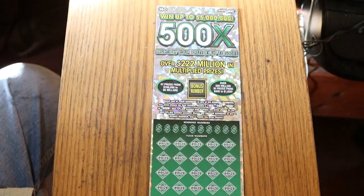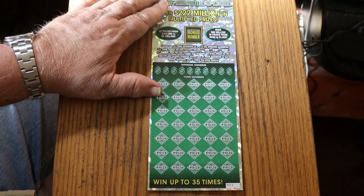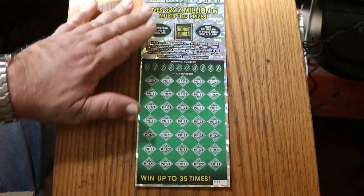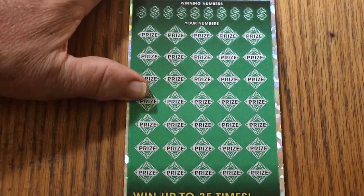This is a match-your-number-to-the-winning-number game, or you can find the multiplier of 10, 50, 100, or 500 times, or the bonus number there for five times. Or you might get a match in all. We're going to get going on it right now — see if we can finish this thing off with a bang.